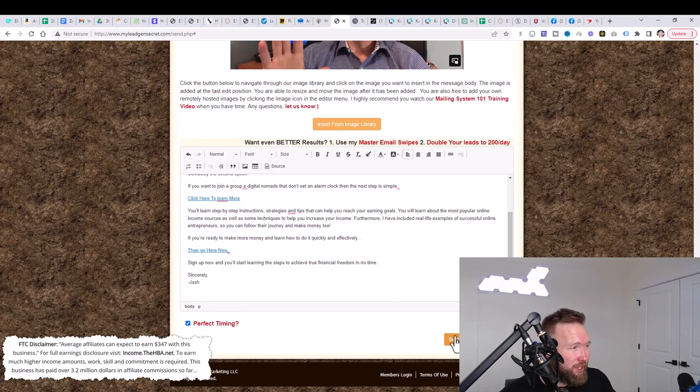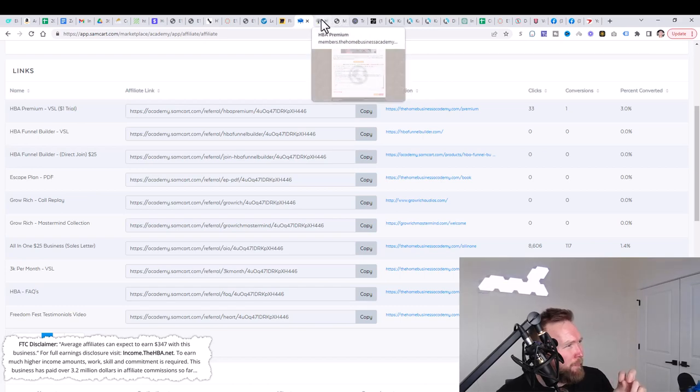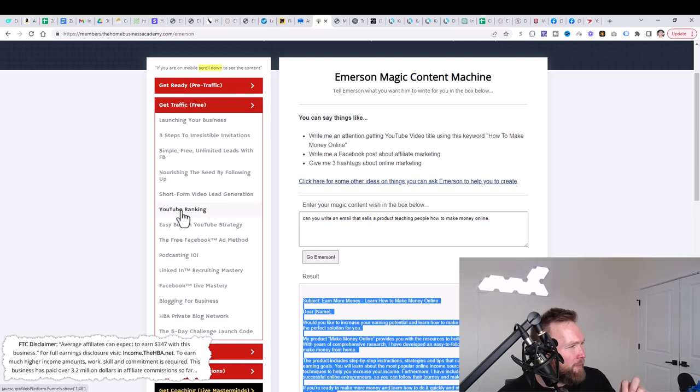This is simply what I do every single day: I log into MLGS, share my HBA affiliate link — and that's the first part. The second part is I go to HBA Premium, go to the Get Traffic Free section, and pick one free traffic source. I decided to pick YouTube, so I'm implementing the YouTube Ranking Training and the Easy Button YouTube Strategy every single day. You can choose YouTube, blogging, Facebook Live Mastery — the idea is to pick one free method and one paid method, which is MLGS email marketing.